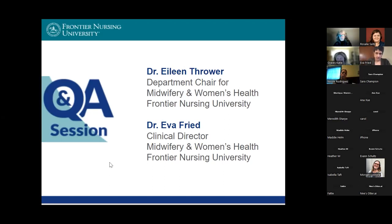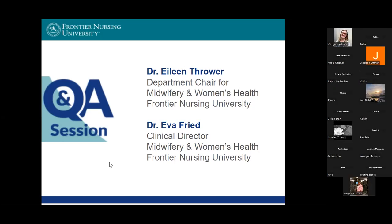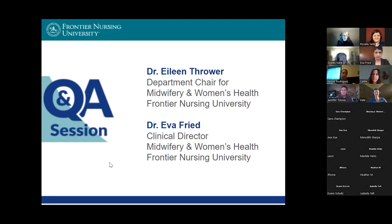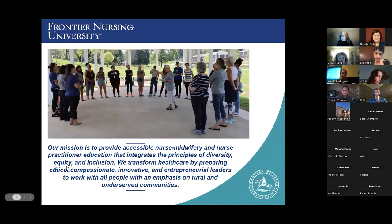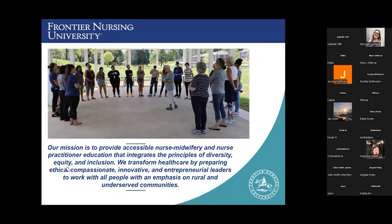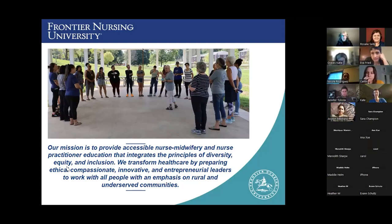We'd love for anybody that feels inclined to turn your cameras on — we'd love to see your face. We may be joined by a few more people as we move along, but let's go ahead and get started. I'm going to start off with this slide that has a picture that's very common around Frontier — that's us circling up at the end of one of our on-campus sessions. We always spend a lot of time when we're together reflecting on our time and what we've learned and how we're going to apply it.